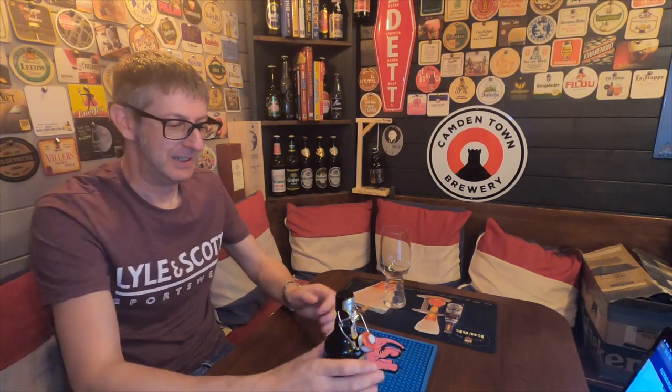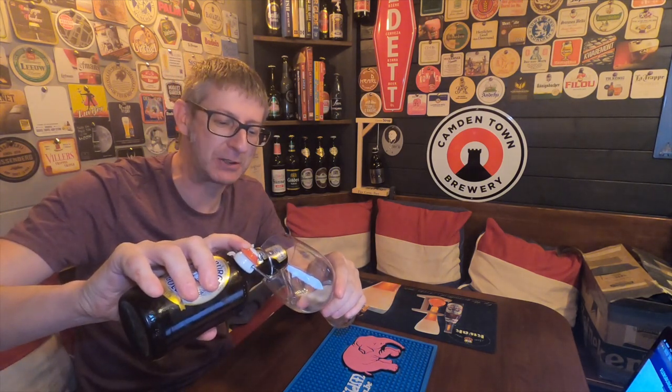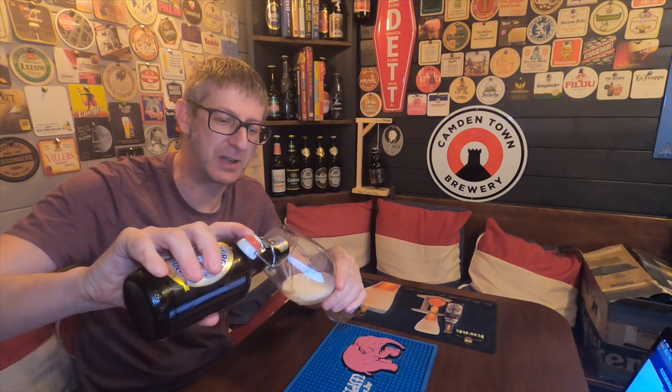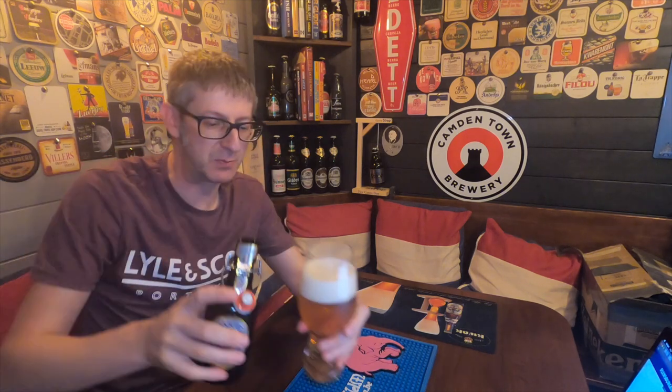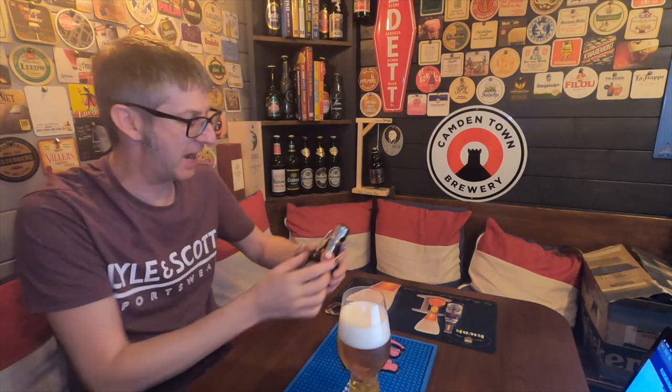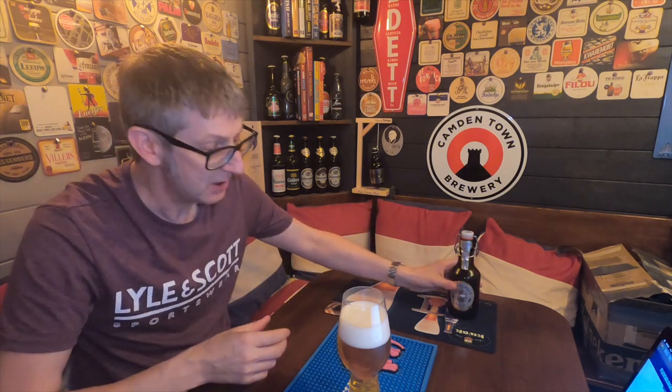Without further ado, let's open this up. Let's make the plop and let's get it in a glass. There we go — a bit of smoke comes out at the same time. Don't you just love the crack of when you open one of these swing-top bottles? I think the first one I ever opened, and most people's too, would have been a bottle of Grolsch back in the day — probably most people's first encounter with a swing-top bottle like this.